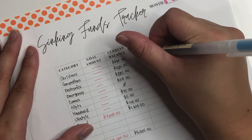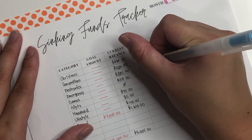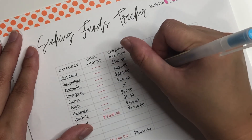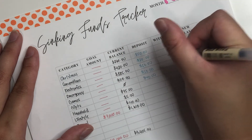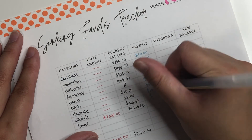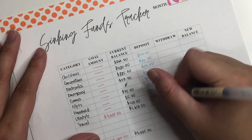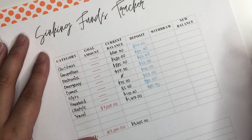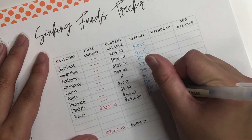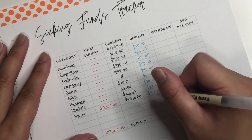So for deposits: Christmas is $50. Conventions is $20. Electronics is $50. Emergency is $50. Games is $40. Gifts is $50. Household is $20. Lifestyle is $20. And last but not least, travel is $160. The total for this one is $460.